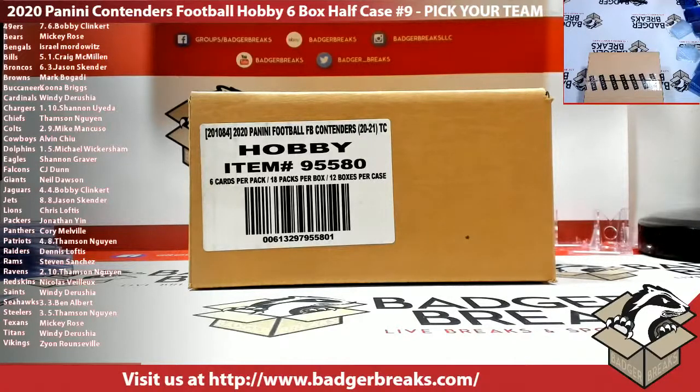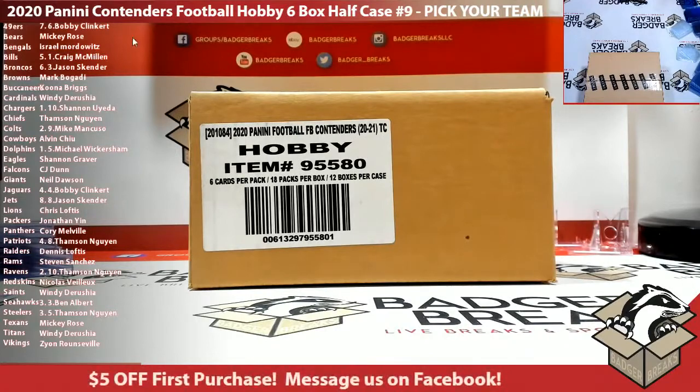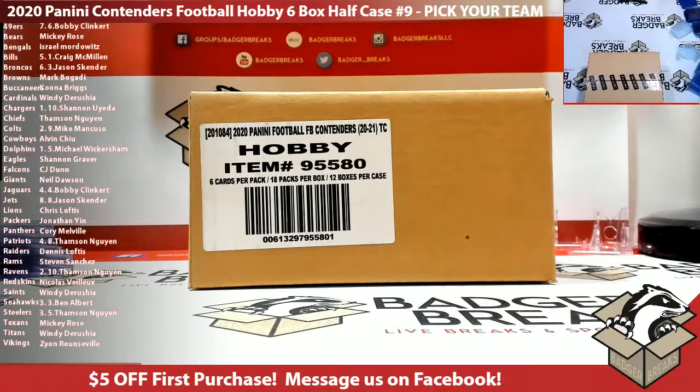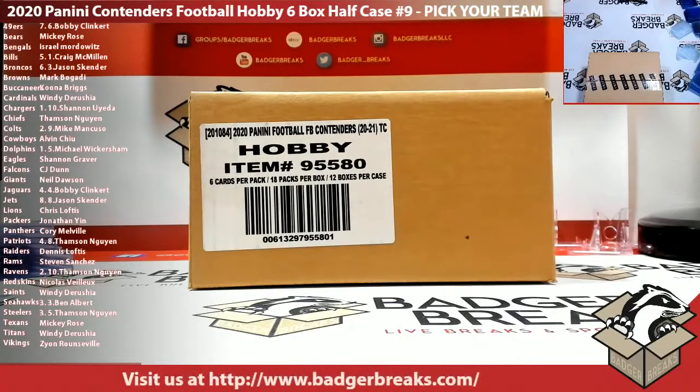Give me a couple minutes here. And there's nine — three, four, five. And then eminent. Ten, three. Who got the box, Mike?